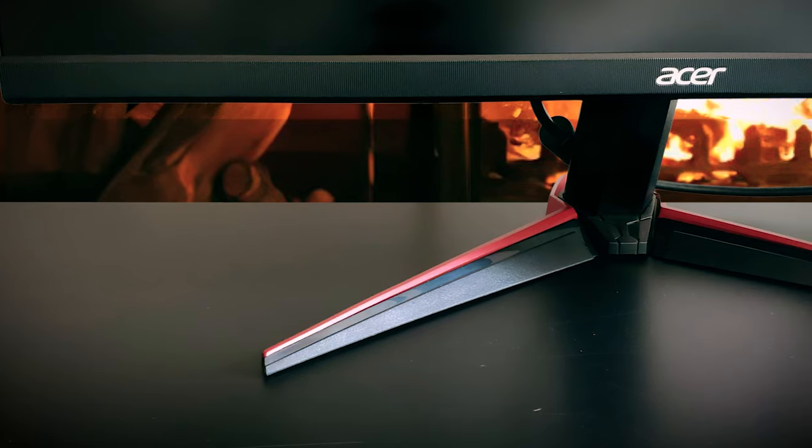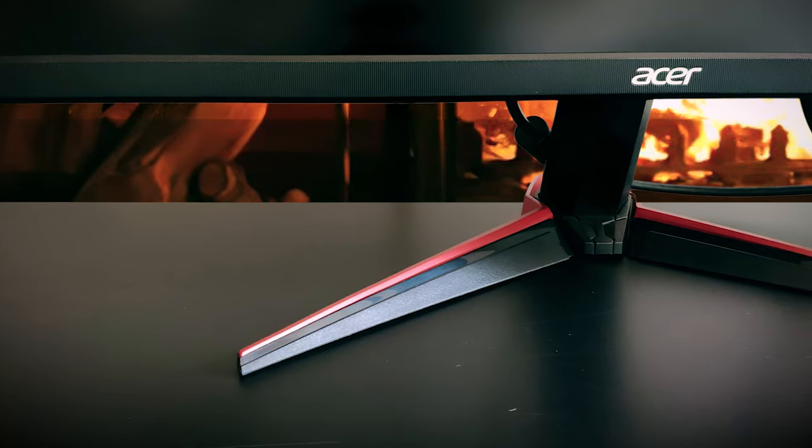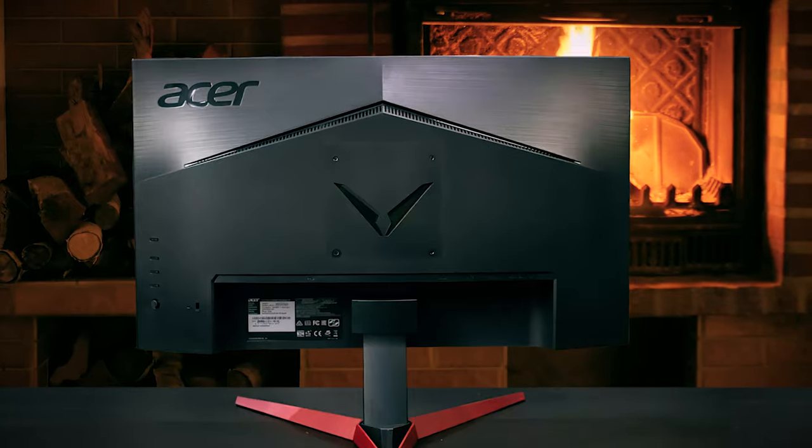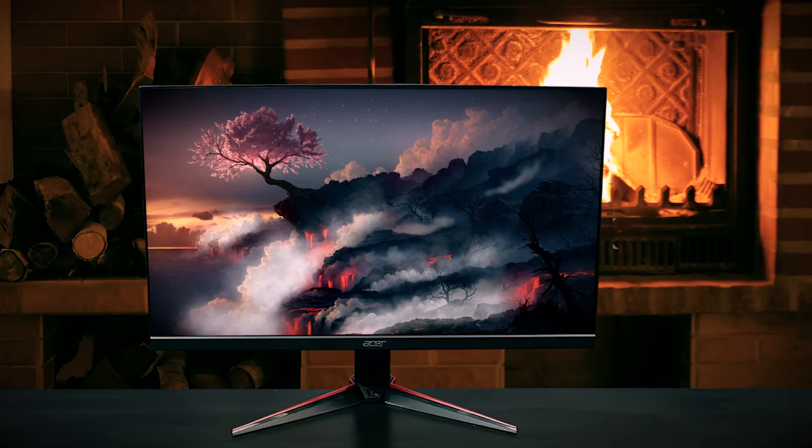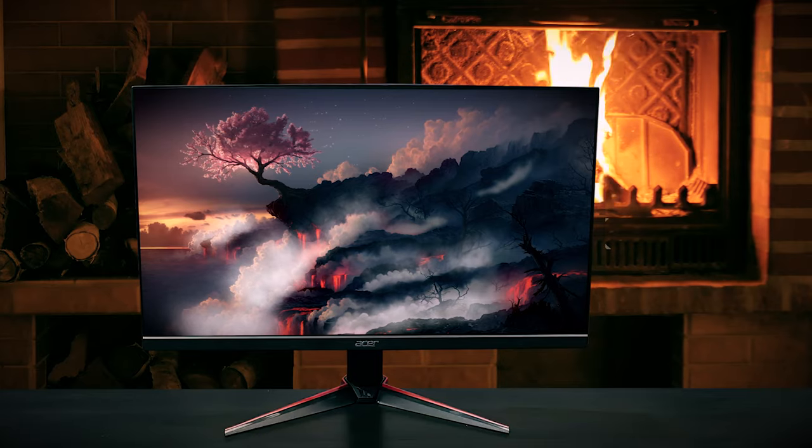The Acer VG240Y has an excellent input lag performance with only 4ms of imperceptible delay at 144Hz. Acer doesn't specify the G2G (gray-to-gray) pixel transition response time speed of the monitor, only the MPRT (moving picture response time) of 1ms, which is achieved via backlight strobing. The Acer Nitro VG240Y supports AMD FreeSync with a 48-144Hz variable refresh rate range over both HDMI and DisplayPort. FreeSync makes the monitor's refresh rate change dynamically according to the GPU's framerate within the VRR range, which eliminates screen tearing and stuttering with virtually no input lag penalty.